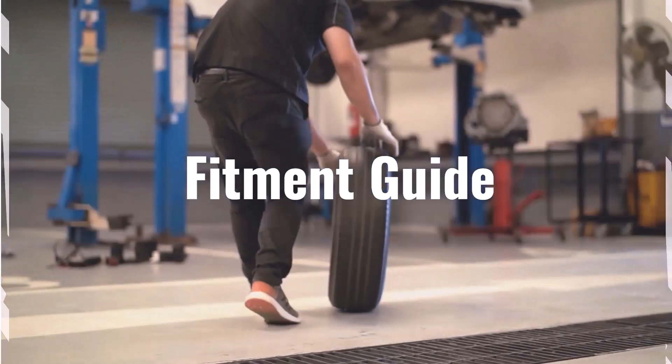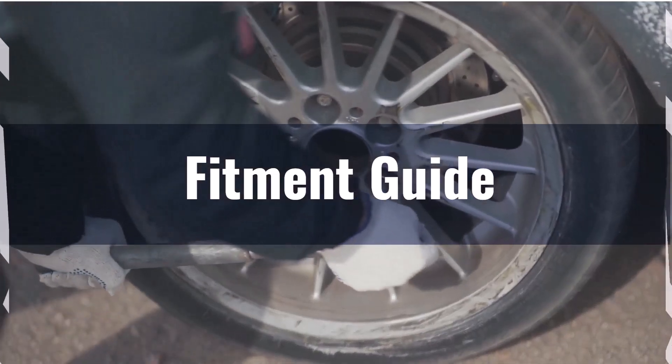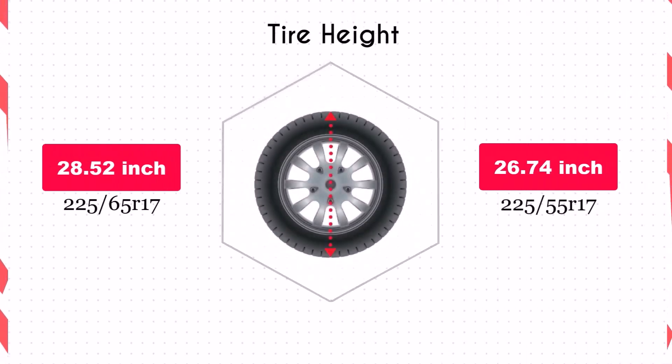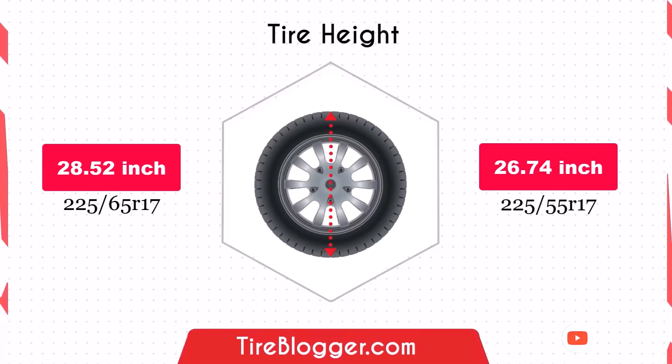You may need to consider modifications such as adjusting the suspension or recalibrating the speedometer. Switching to the 225/55 reduces the diameter by 1.77 inches, which significantly lowers the vehicle's ground clearance. This decrease could make your vehicle more susceptible to scraping on obstacles and rough roads, although it might improve handling by lowering the center of gravity.